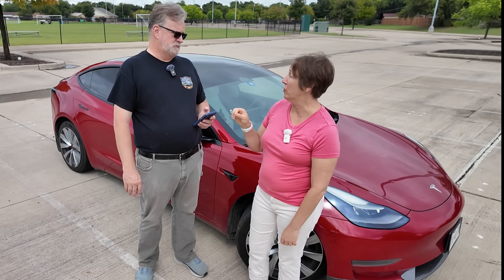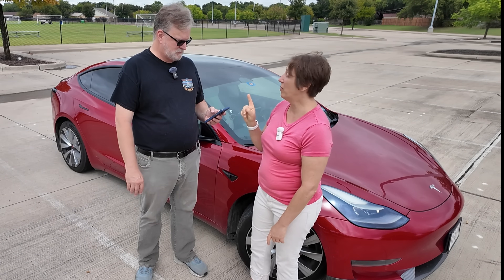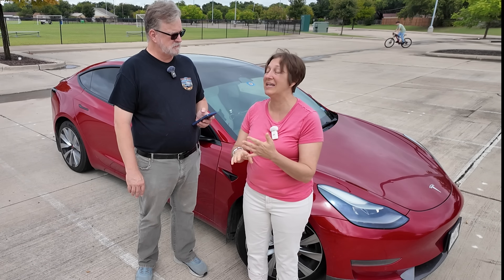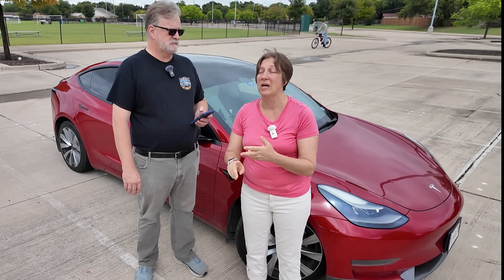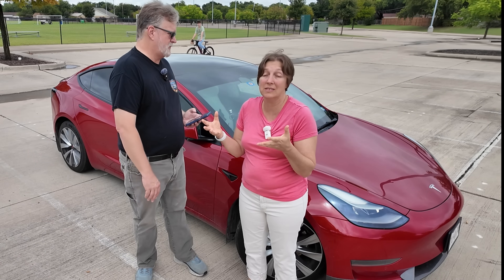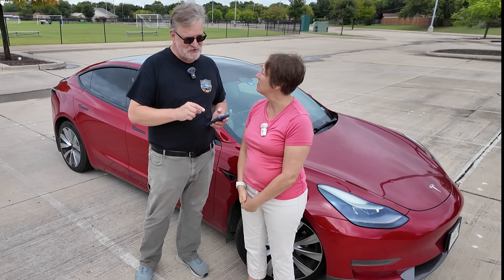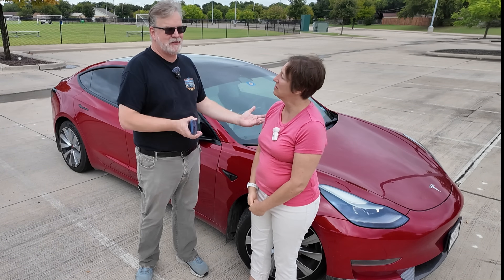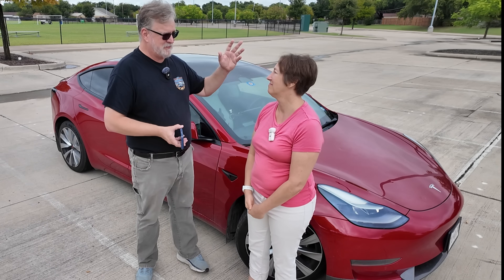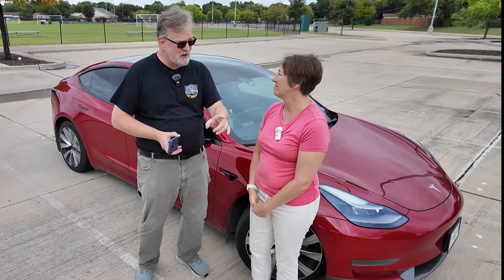But that is only calculating fuel cost. What we're going to do today is tell you the entire operating cost, including things like insurance, tires, and maintenance — all of that together is how much you actually have to take out of your budget in order to have a vehicle. The maintenance figures on EVs are nearly nothing anyway. Let's start with insurance.